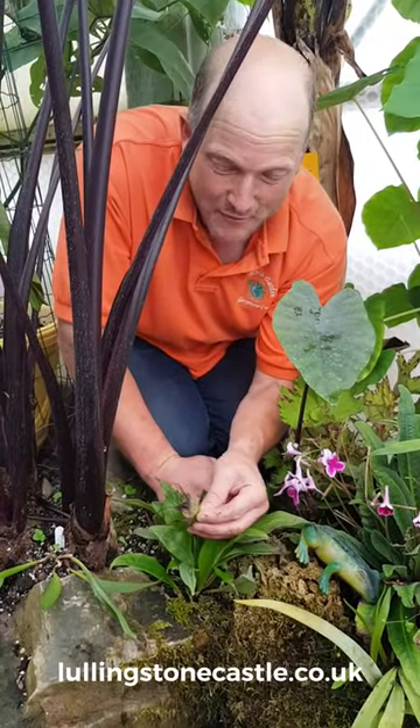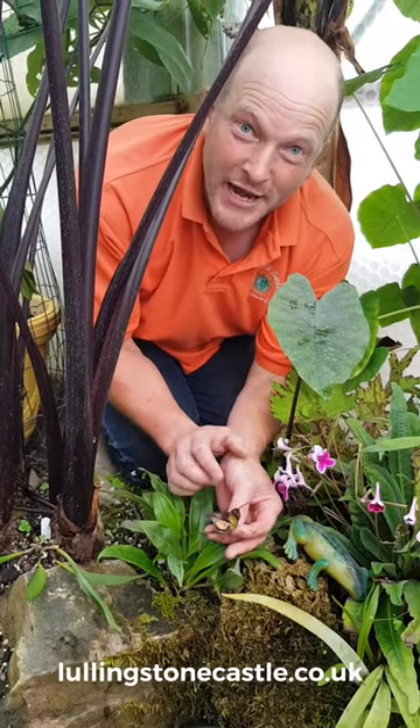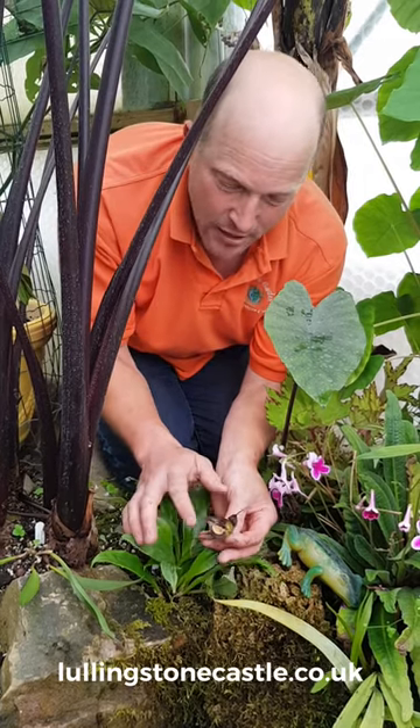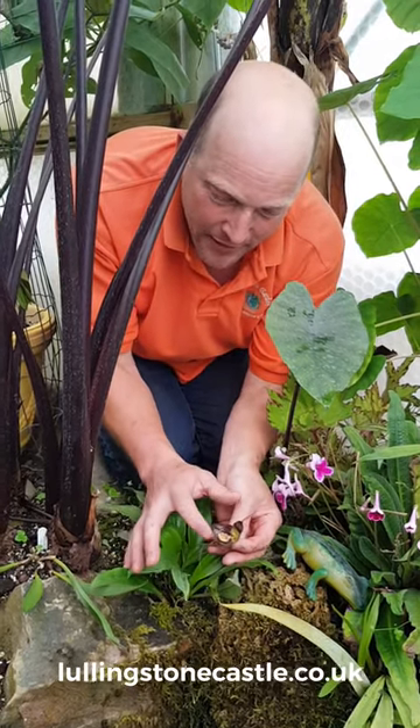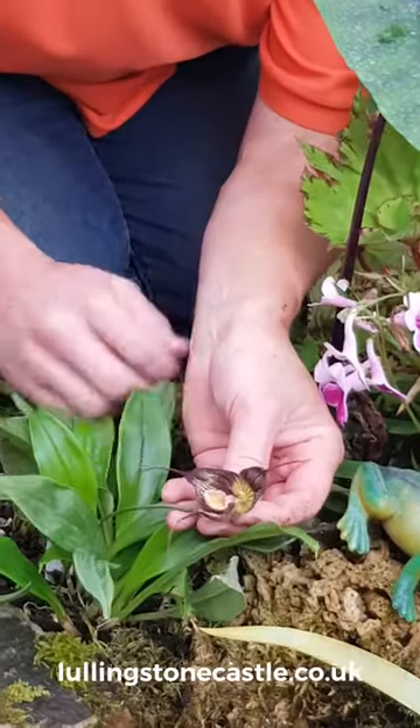We're in the orchid house at Lullingston and this is Dracula Vampira, an Ecuadorian species from the cloud forests of that country. Look at the flower on that, and look at the mobile lip or the labellum — unusual in cultivation and superb.